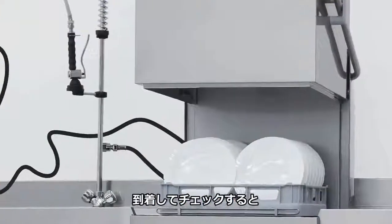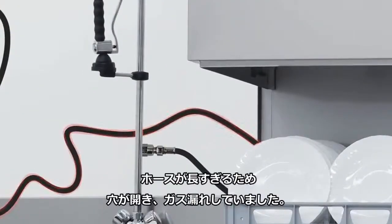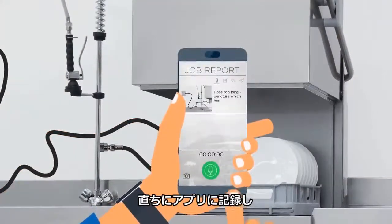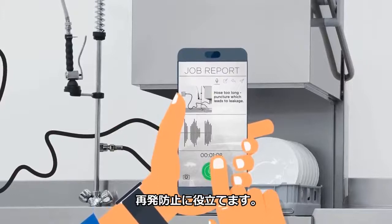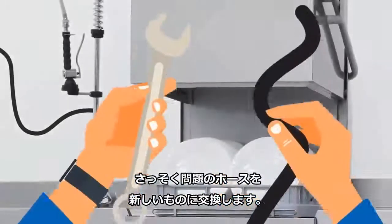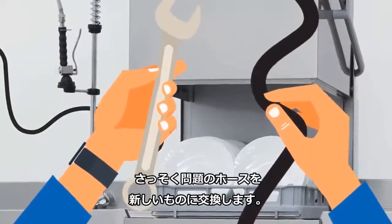When Jeremy arrives, he checks the hose and realizes it's too long, and it caused a puncture that led to the leak. Jeremy records this in his app immediately to ensure this problem is avoided in the future. And before long, he replaces the punctured hose with a new one.